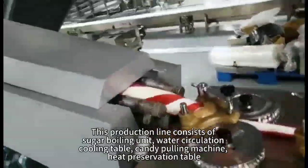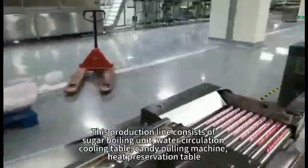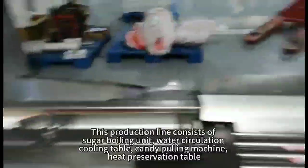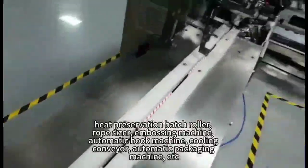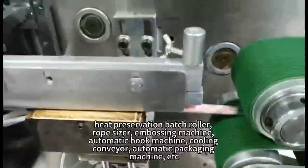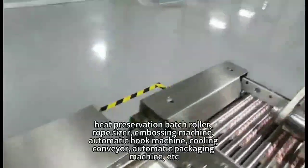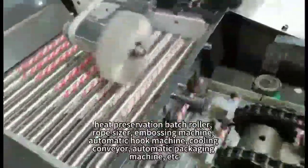This production line consists of a sugar boiling unit, water circulation, cooling table, candy pulling machine, heat preservation table, heat preservation batch roller, rope sizer, embossing machine, automatic hook machine, cooling conveyor, and automatic packaging machine.